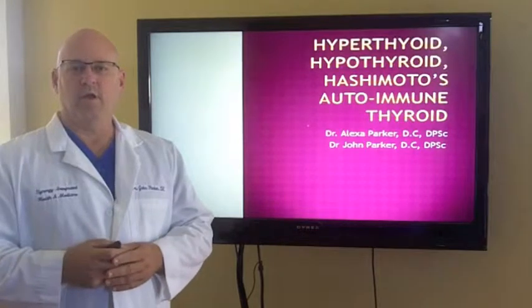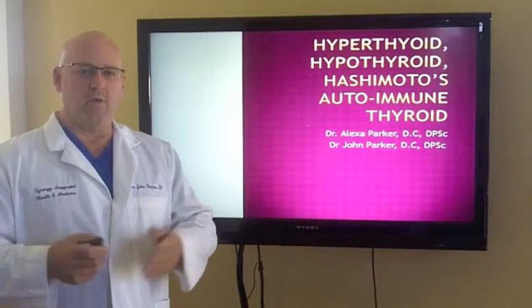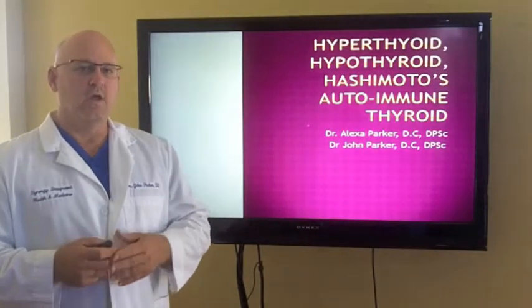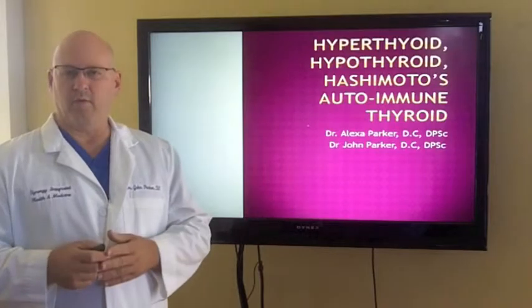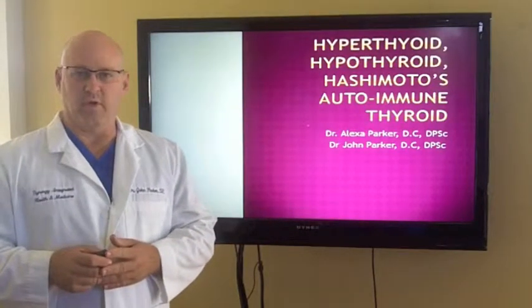Hi, I'm Dr. John Parker. Today with my wife, Dr. Alexa Parker, we're going to go through how we work with people from a functional standpoint for their thyroid condition. We work with people that have hyperthyroid, hypothyroid, and Hashimoto's autoimmune thyroid.